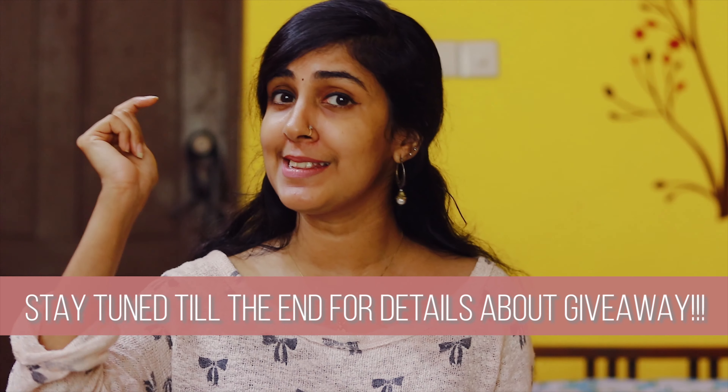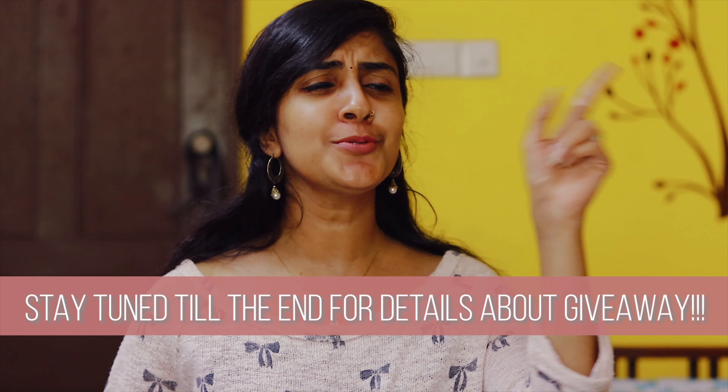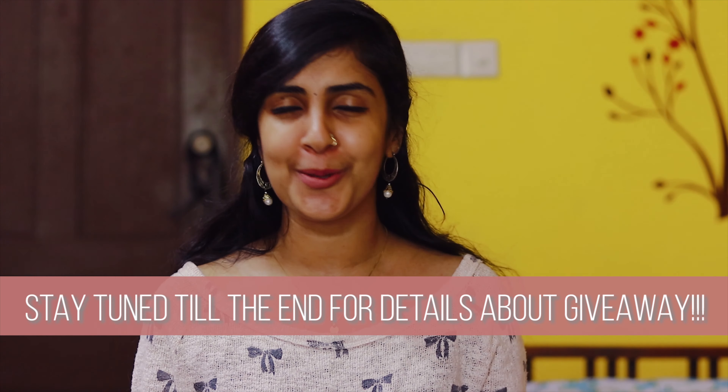We also have a very different and sustainable kind of giveaway happening in this channel right now, so stay tuned till the end of this video to know all about it.